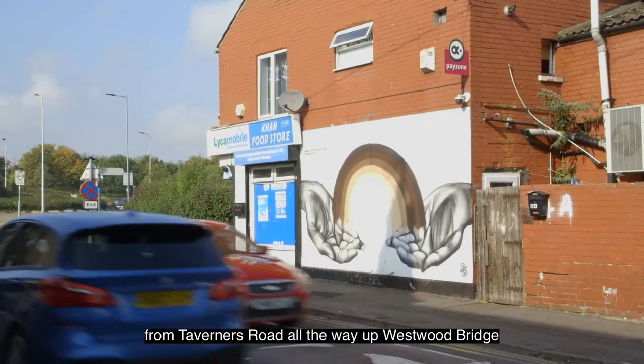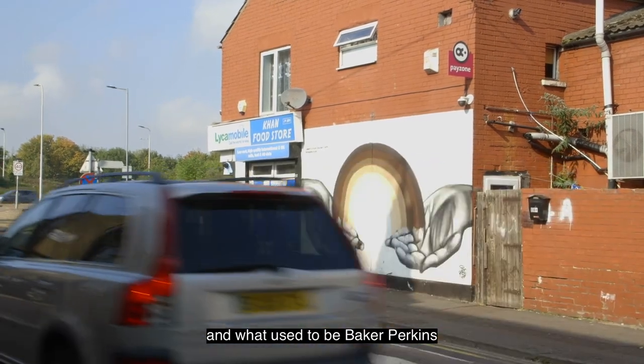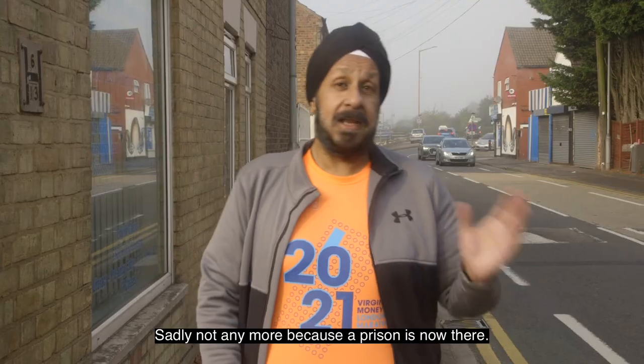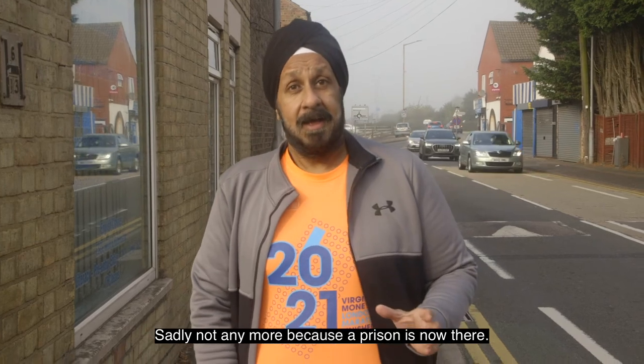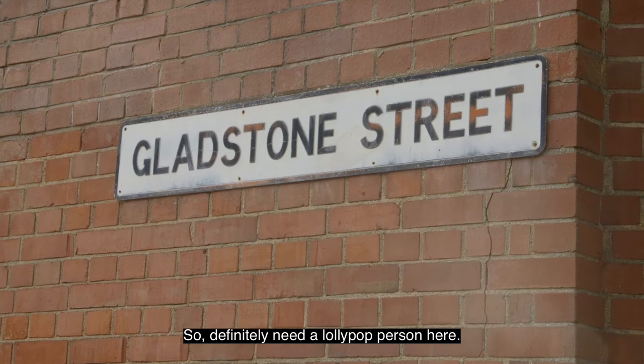Behind me is the run-through from Taverners Road all the way up Westwood Bridge, and what used to be Baker Perkins — you could probably see it from here. Sadly, not anymore because the prison is now there. But it's a really busy road with a school across the way.